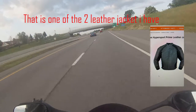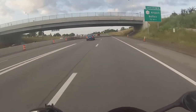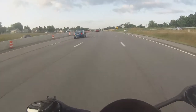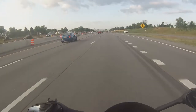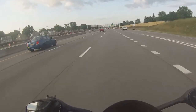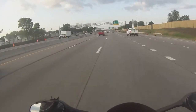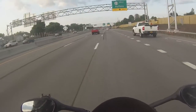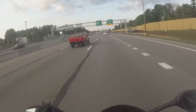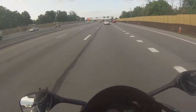Depending on where you live, leather may be tough. They make other options because it can be too hot. I clearly understand that because I live in Buffalo where it's not that warm, and it still gets to 90 degrees plus and I can't wear a leather jacket - it's too damn hot. If you're sitting at a red light, you're sweating and you don't feel good. It's just too warm.